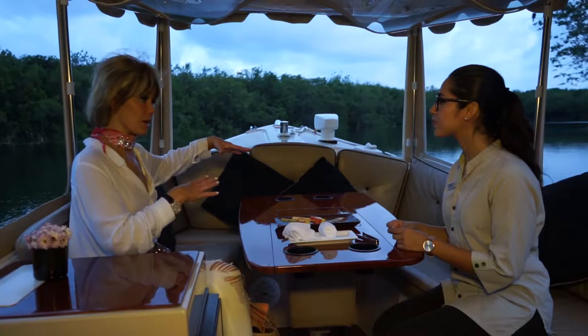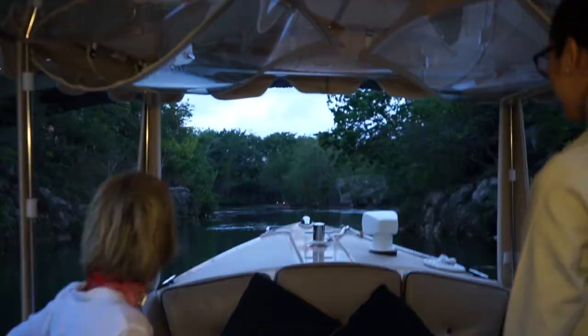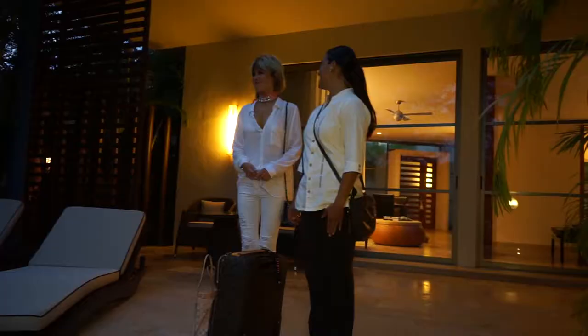All of the resorts in Mayacoba are built around this lagoon. The first one was Fremont and then Rosewood. There are suites on the ocean as well. Even in the dusk I could feel that we had just landed someplace very magical.